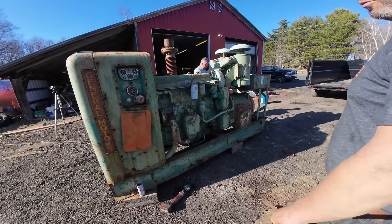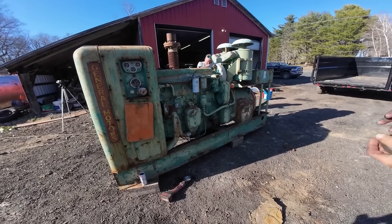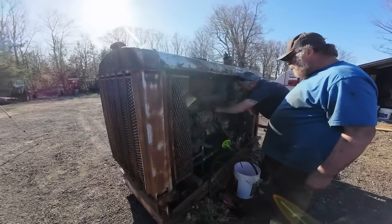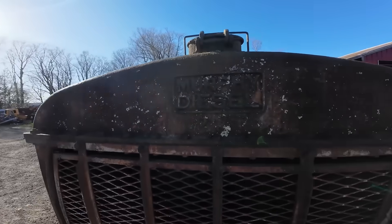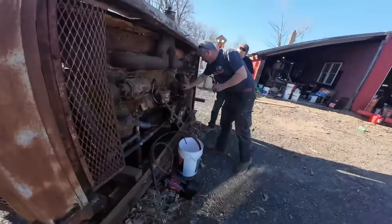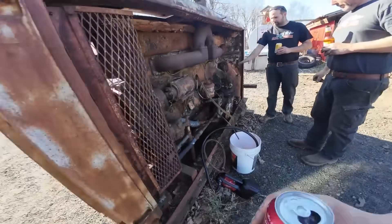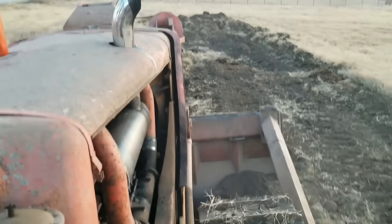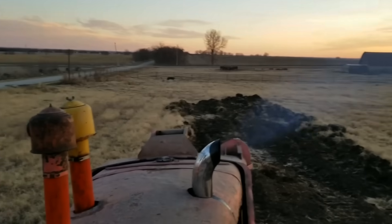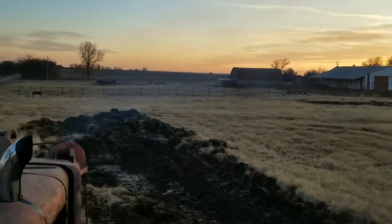The centrifugal blower was incredibly efficient for constant-speed applications like generators and marine engines, where RPMs remained relatively steady, moving massive amounts of air with less parasitic power loss than a roots blower. But in trucks and mobile equipment, where RPMs could spike suddenly and dramatically, the centrifugal blower often failed catastrophically.